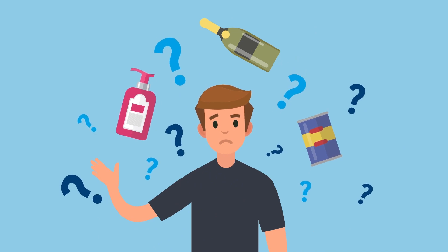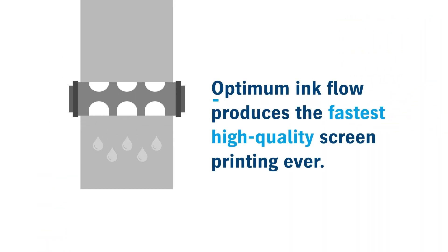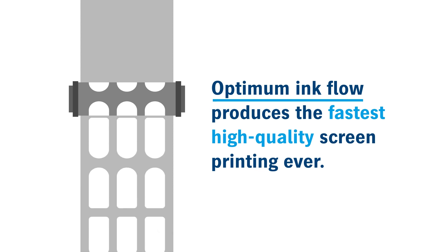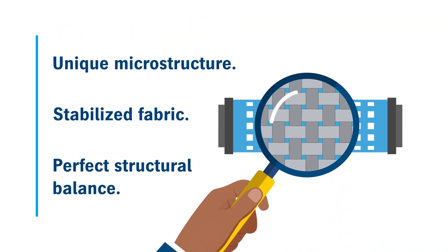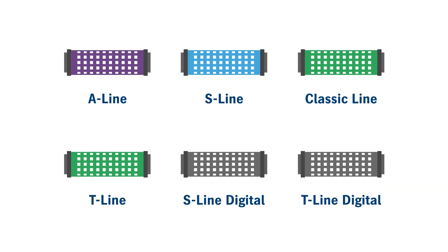We've got the answer: Gallus Screeny for rotary label screen printing. Screeny printing plates are designed to permit an optimum ink flow, which produces the fastest, high-quality screen printing ever. The unique microstructure stabilized fabric and perfect structural balance of photosensitive coatings ensure maximum printing quality and consistency.